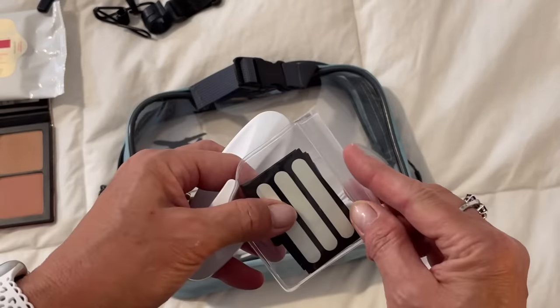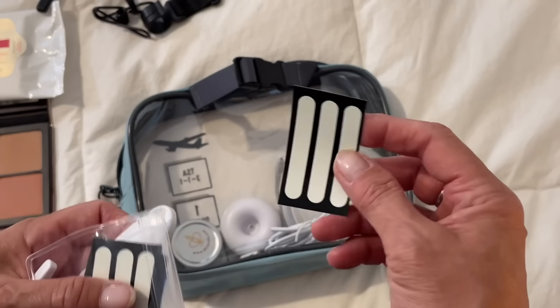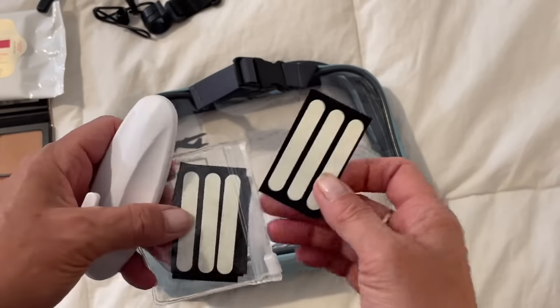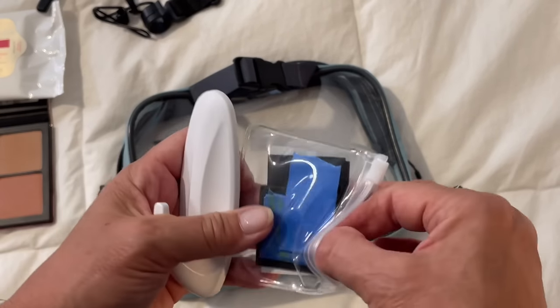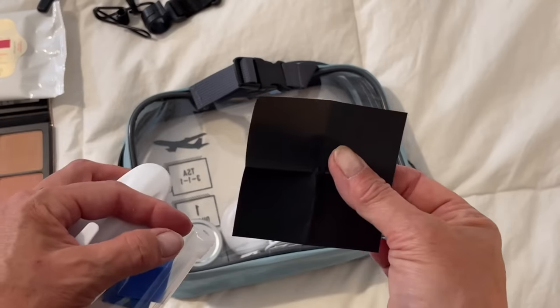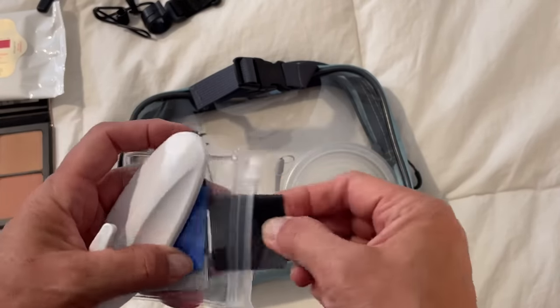I bring these little glow strips so that if it's really dark in my hotel room with blackout curtains — I've walked into a wall before — I can put a little painter's tape on the wall and stick one of these glow strips on it. When I shut the light off at night, this will glow for a good long time so I'm not walking into a wall or a corner. I also bring little black Post-it notes — if there's a glowing light that's bothering me, whether it's an alarm clock, microwave, or TV light, I'll put one of these over it to block the light.